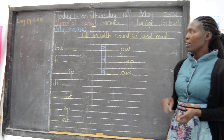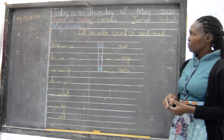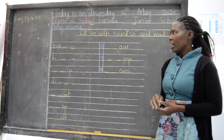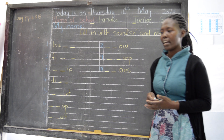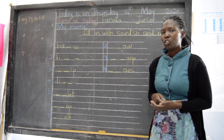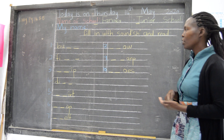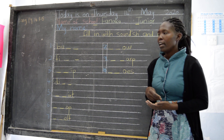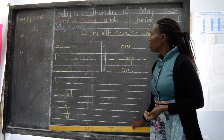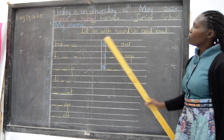So children, last time we learned about the 'sh' sound words, and I hope you remember the words. Can we remind ourselves the words that we learned last time? We learned words like shop, sheep, the word shelf, the word fish, and so many of them. Today we are going to fill in the missing 'sh' sound and read the words.